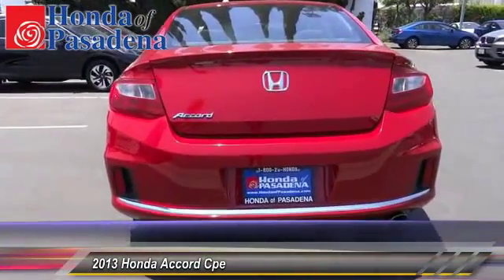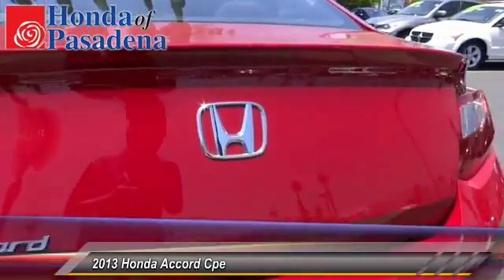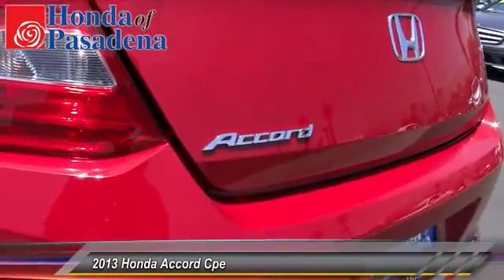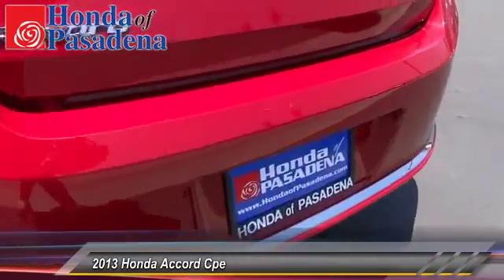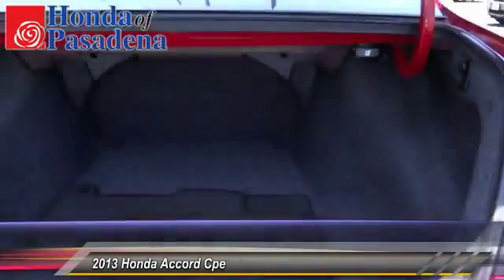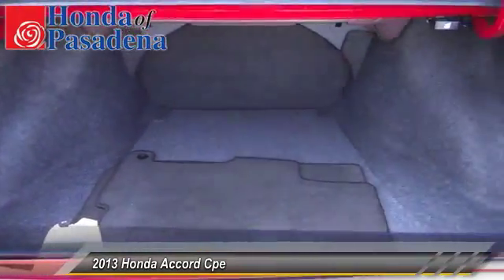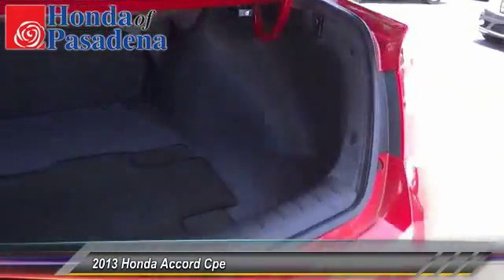Here are some of this vehicle's great options: traction control, dual front airbags, Bluetooth wireless data link for hands-free phone, power steering, air conditioning, front cruise control, automatic stability control, climate control, MV3 capability, and power door locks.